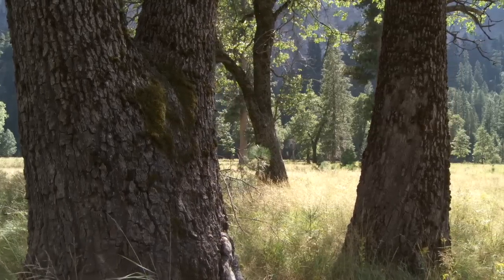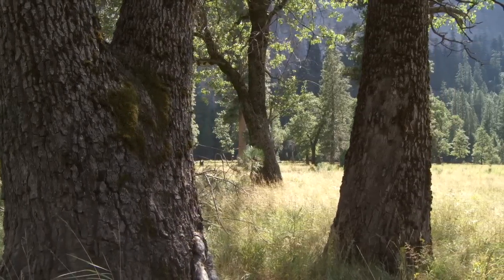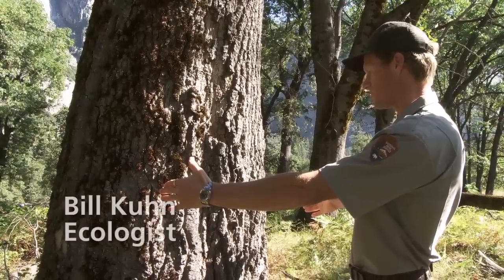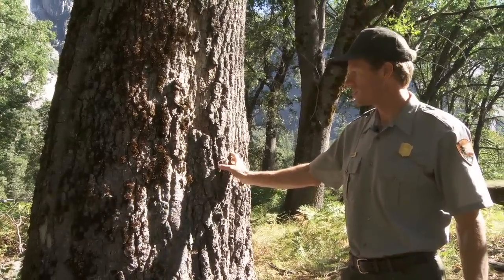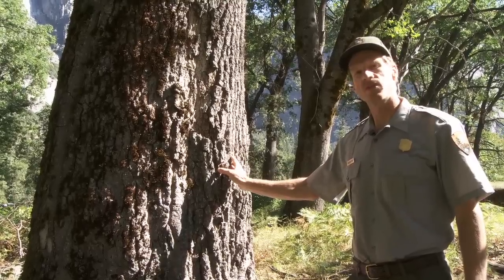This tree I'm estimating is probably about five feet in diameter near the base, and that would correlate to an age of about 250 to 300 years old.